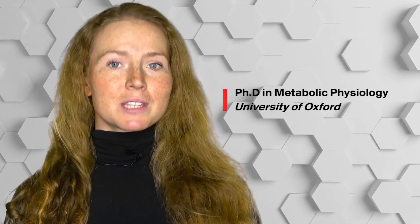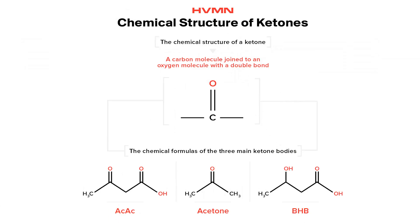Welcome to the HVMN Research Roundup. I'm Dr. Brianna Stubbs. With my scientific background in metabolism, specifically ketone metabolism, we'll be going down one of my personal favorite rabbit holes: the way that ketones affect inflammation, specifically the ketone body BHB or beta-hydroxybutyrate.